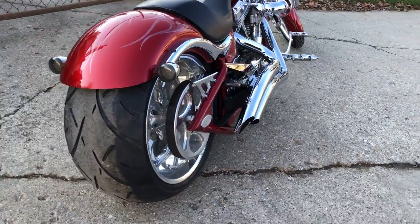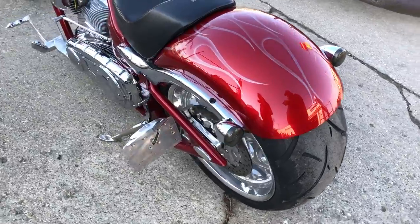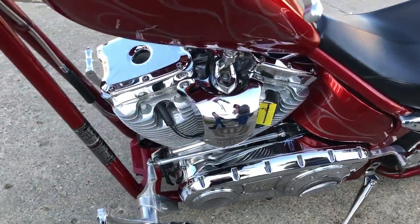Take a close look at this top of the line Big Dog. It's got a brand new 300 rear tire on it, polished front and rear wheels, cone air intake, and Heinz exhaust.